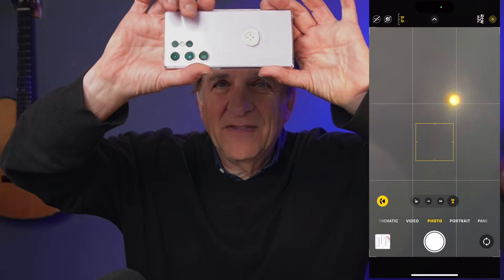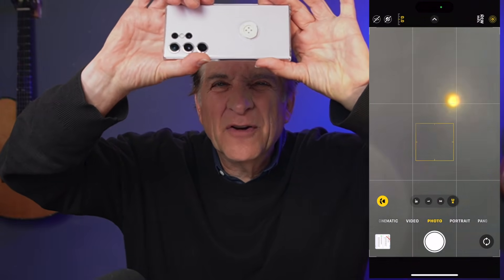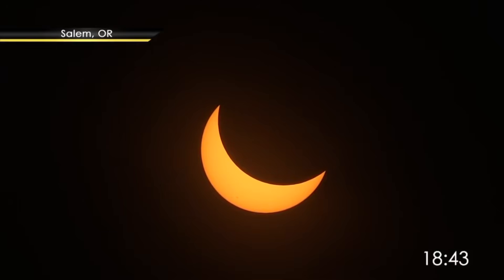Practice finding the sun before the eclipse with the filter. The filter is very dark — it's going to take some trial and error. Just get the phone right over the sun and you'll be able to see where it is. Make sure that you'll be on telephoto. The money shot is of the eclipse sun itself, although your shot is going to be very small compared to NASA's or somebody shooting through a telescope.